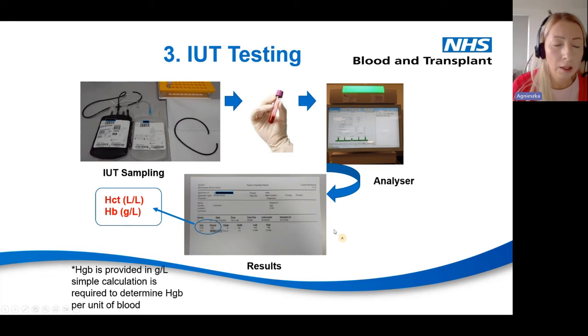When results come back, we check everything against current standards. The haemoglobin level is given in grams per litre, but we need the result per unit, so we perform a simple calculation to convert haemoglobin from grams per litre to grams per unit.